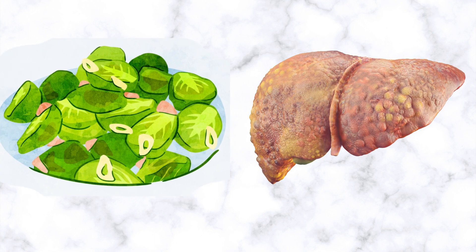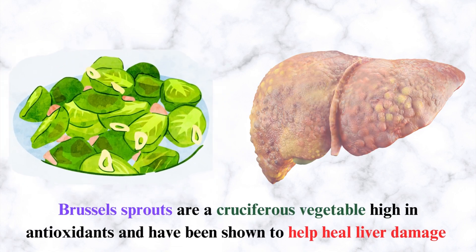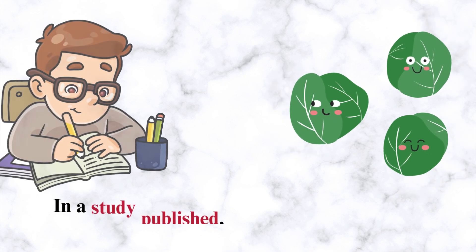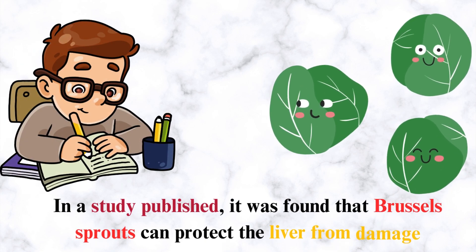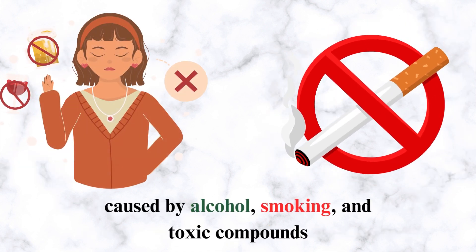Number 15: Brussels Sprouts. Brussels sprouts are a cruciferous vegetable high in antioxidants and have been shown to help heal liver damage. A published study found that Brussels sprouts can protect the liver from damage caused by alcohol, smoking, and toxic compounds.